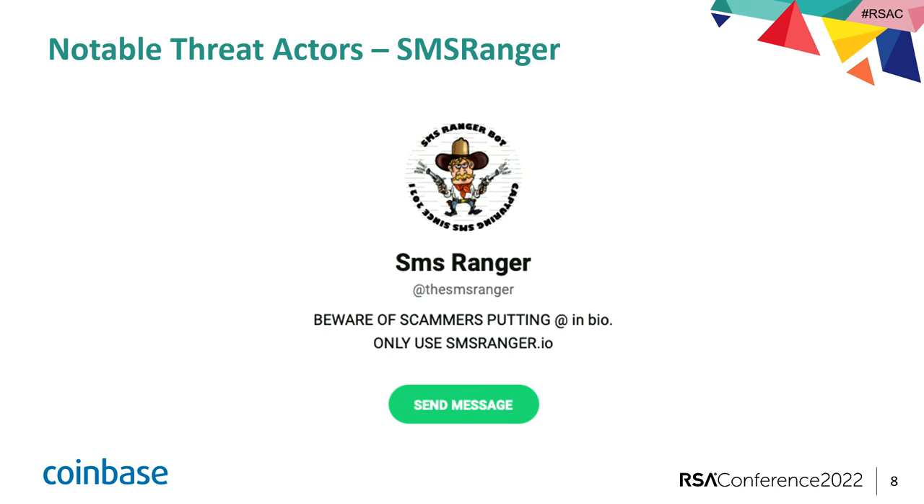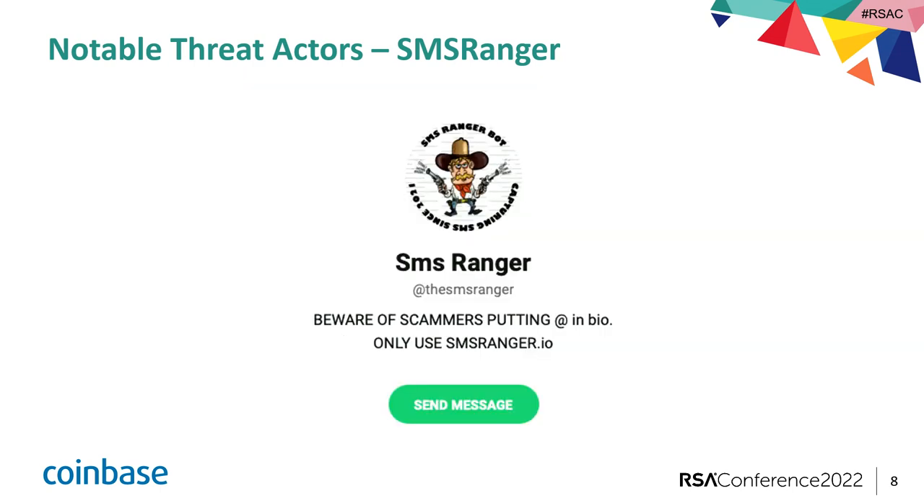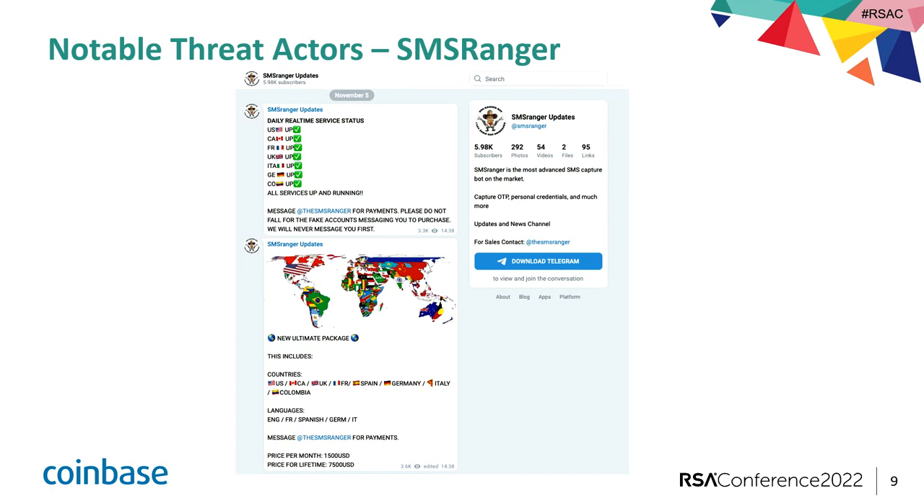So let's talk about some OTP bots that are out in practice. Probably the most notable one on the market right now is SMS Ranger, and they actually advertise themselves as the most advanced SMS capture bot on the market. Their platform is easily accessible just from a basic Google search — if you type in SMS Ranger on Google, it will bring you to their webpage. Their logo is a little cowboy. It says 'capturing SMS since 2021.' These screenshots were all captured from the internet — I did not log into any undercover credentials through Telegram, nothing. This is just from accessing the web.